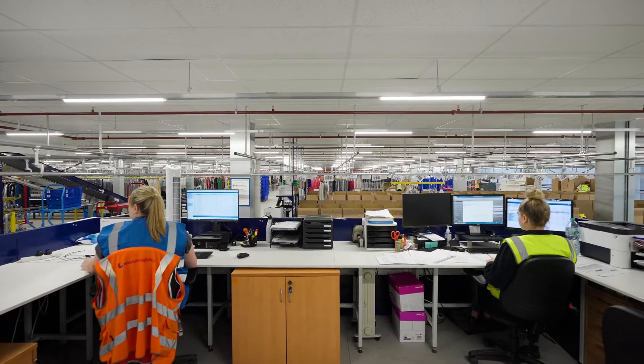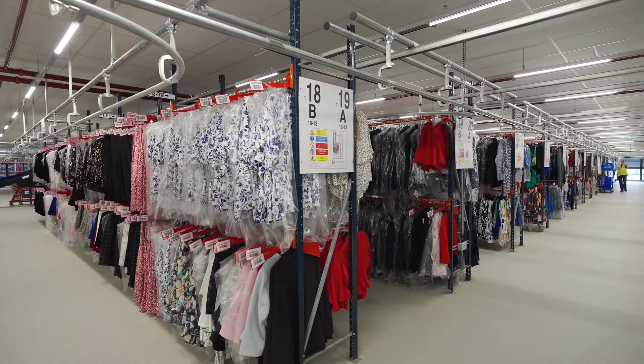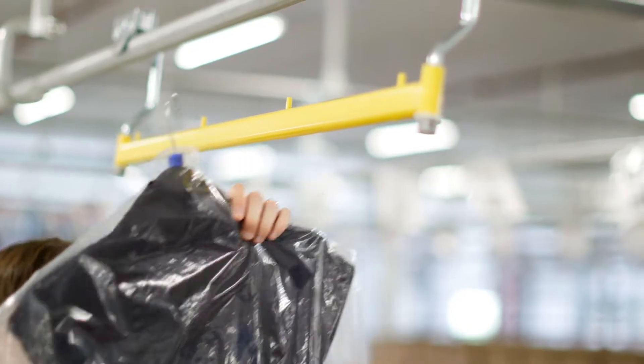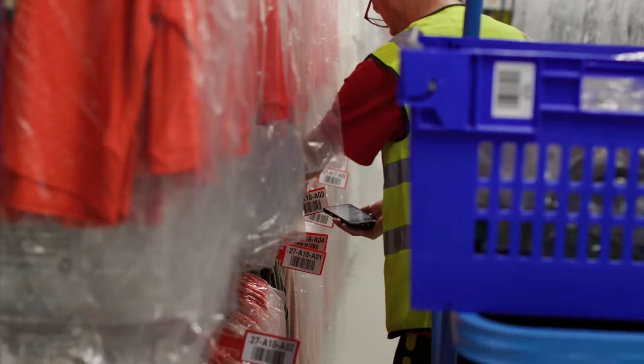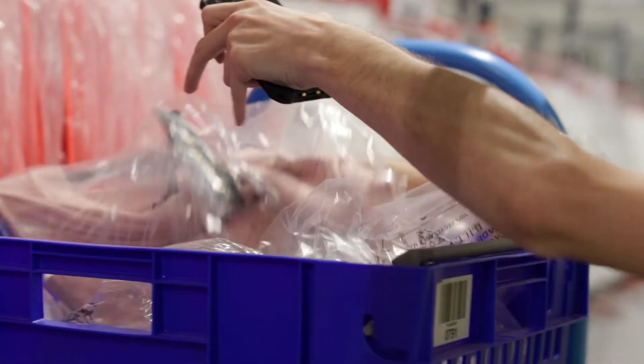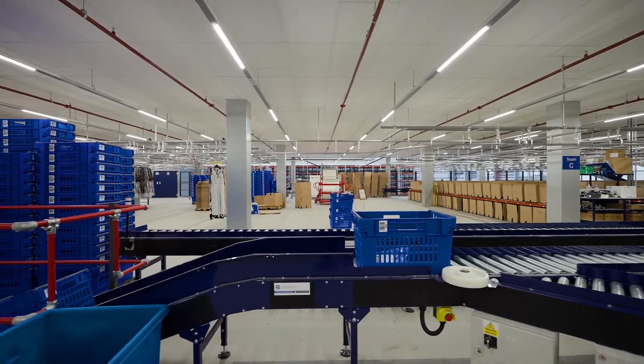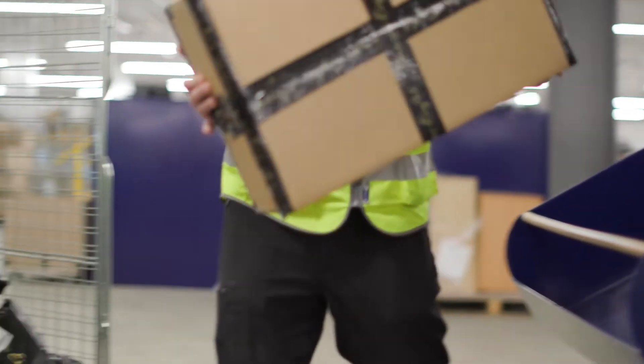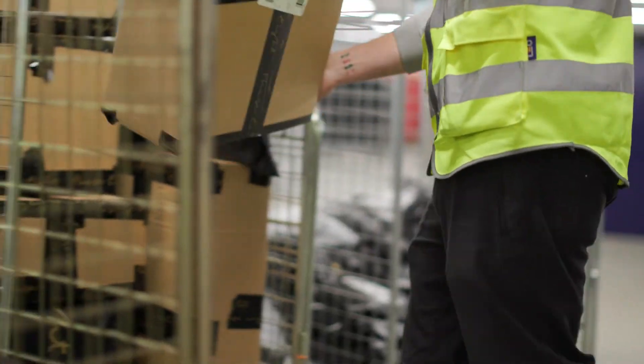My name is Steve Hicks, I'm Managing Director Contract Logistics for Noatum Logistics. The last five years has seen warehousing become much more complex. Typically five years ago we were just looking at storage, but now we've got to pick the goods, we've got to break them down into individual orders. Some customers order one item, some order multiple items.